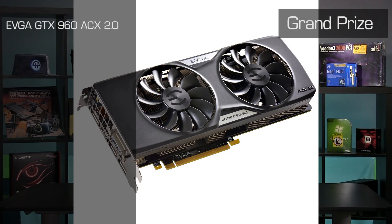That link will be in the description of this video below. This is still open to the U.S. and Canada only, but here's a quick reminder of what prizes are still up for grabs. The first place winner will get an EVGA GTX 960 ACX 2.0 graphics card.